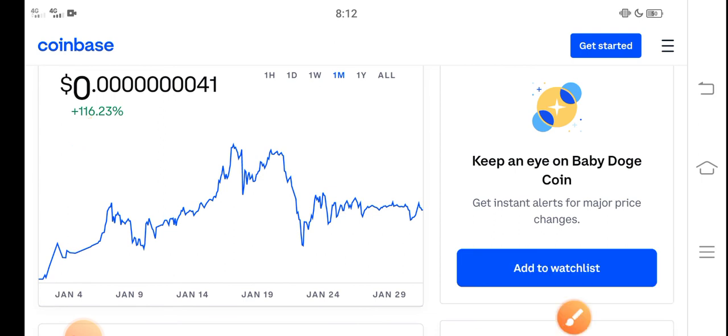I also recommend for all of you to invest in a low price coin. Thanks for watching, don't forget to subscribe to the channel.